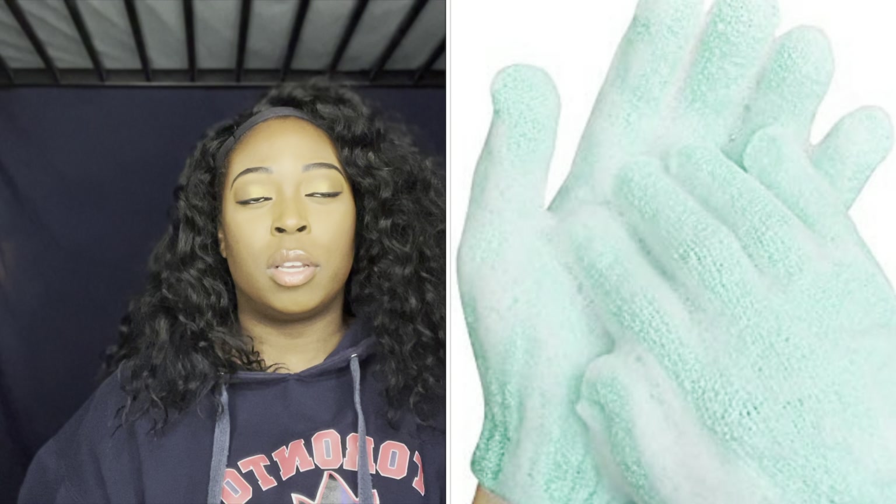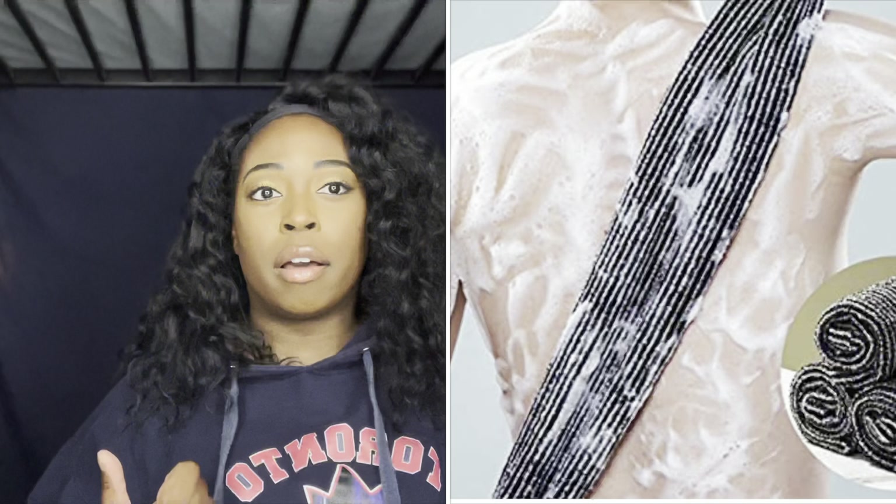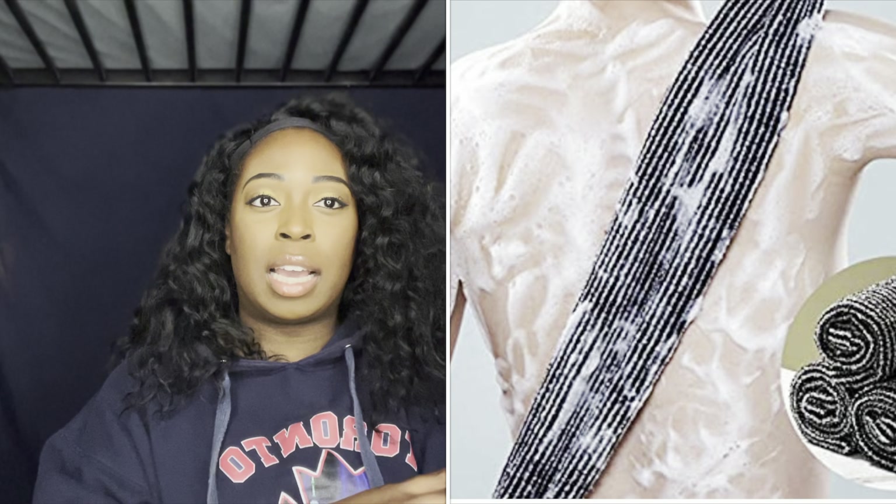Next I picked up exfoliating gloves. Whenever I shower, I like to exfoliate at least three times a week — it's very important. It's not enough to just use a body wash; you need to exfoliate your dead skin off too. I use both gloves and cloths. I also purchased a very rough cloth because I like to really get the dead skin off vigorously. For my face though, I obviously use a moderate to gentle scrub.